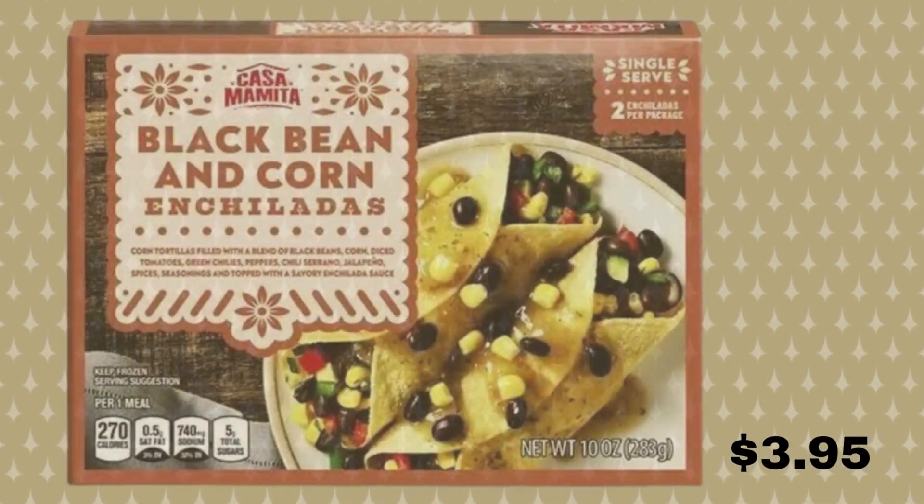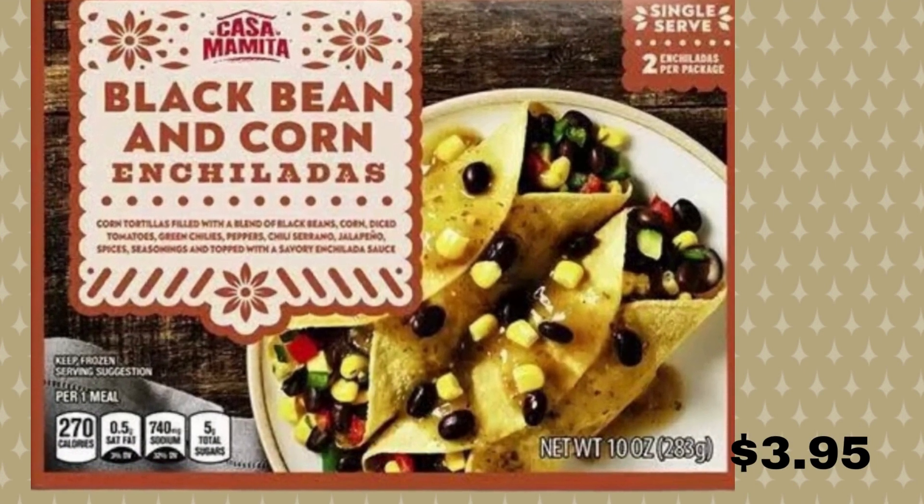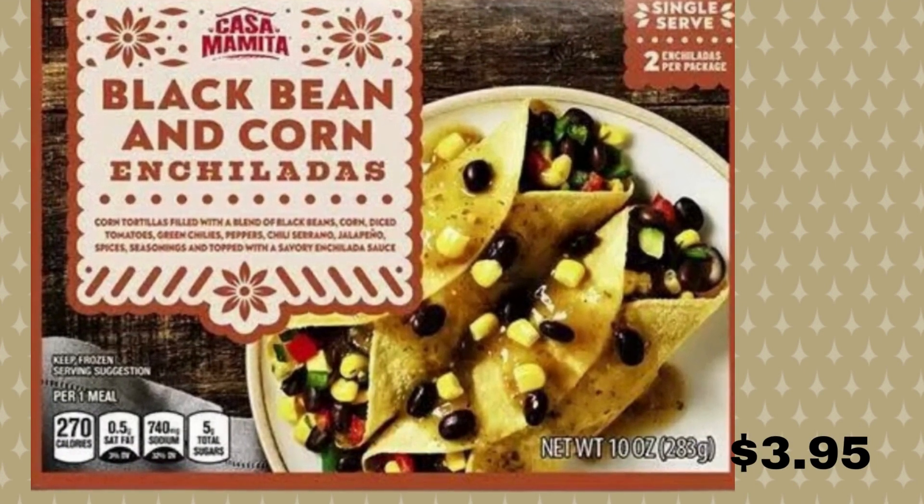Next on the list is black bean and corn enchiladas. Cooking for one? The black bean and corn enchilada meal from Casa Mamita is the perfect portion for a single serving. You get two enchiladas filled with black beans, corn, diced tomatoes, green chili, peppers, chili serrano, and jalapeño, topped with a savory enchilada sauce. This meal is super flavorful and something you'll buy over and over again. You can also pick up a chicken enchilada meal and a cheese enchilada meal as well. And this one is $3.95.